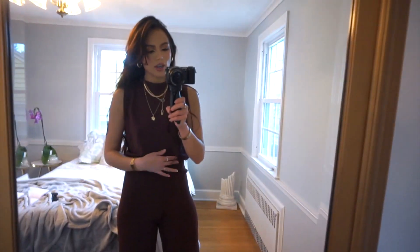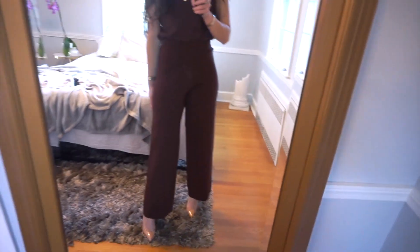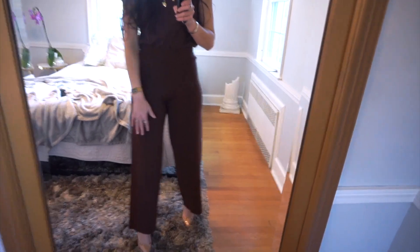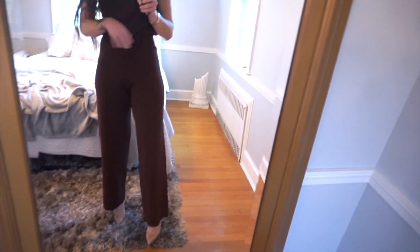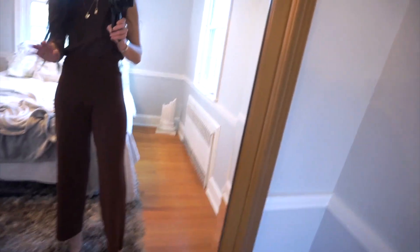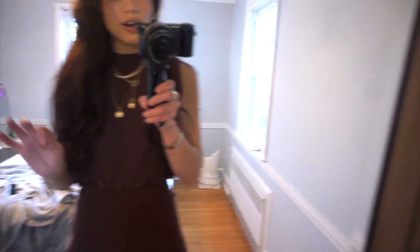So next up we have that basic brown top with the brown wide-leg trousers — I am obsessed with these pants. The quality is amazing and I also love the length it comes down to. I'm only 5'3 so wide-leg pants often come down too far, but this hits me at the perfect height so I don't have to get them hemmed.